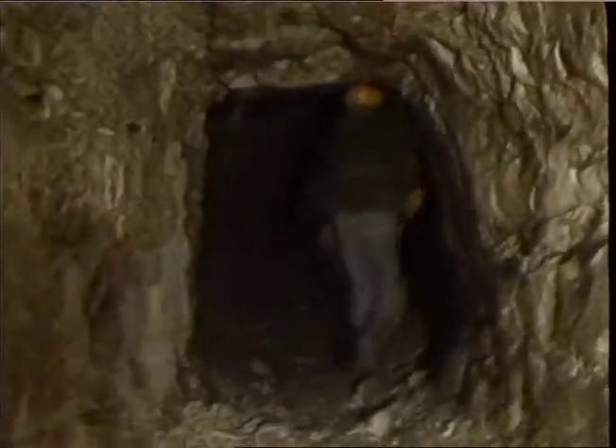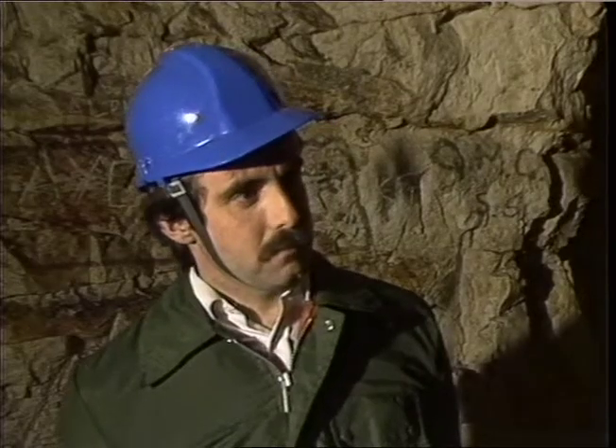Naturalists have suspected they hibernated here for a century, but nobody had seen them for 20 years until John Dobson searched in the Iron Age gloom. Daubenton's and Natterer's.